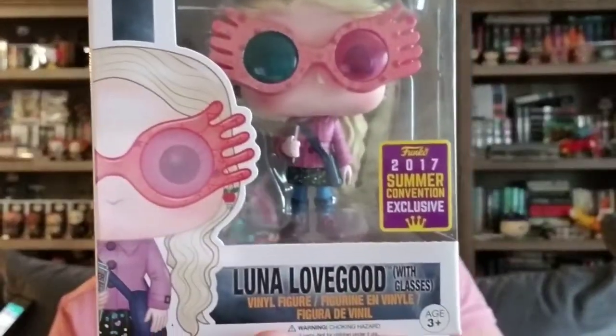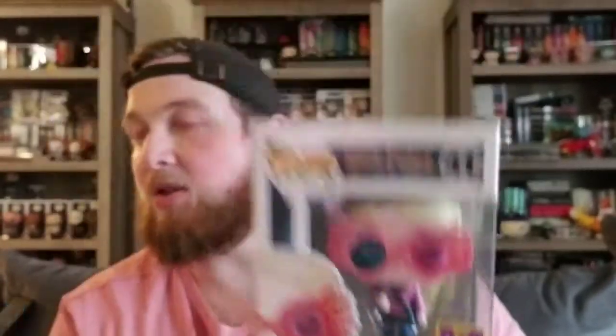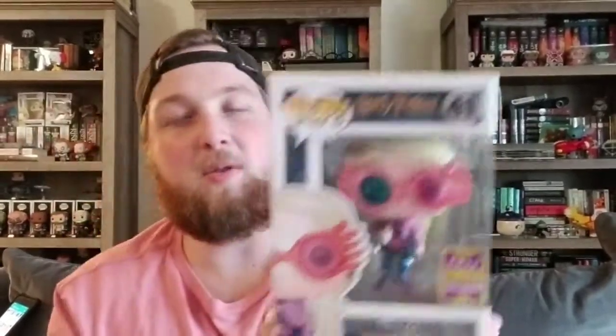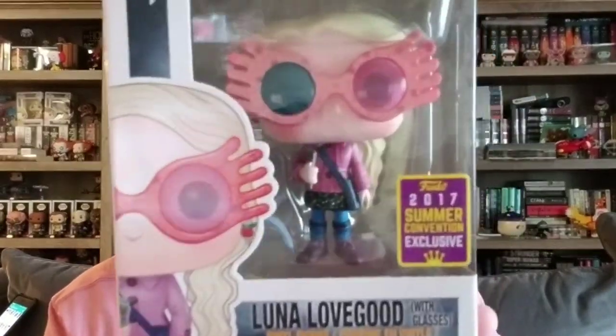Coming in at our fourth spot is one from the 2017 Summer Convention — this is from Harry Potter, and it's the Luna Lovegood pop. This is the one where she's wearing her spectacles, so she's different than the other one where she's wearing the lion headdress, which I actually have on the shelf. This one is also worth $70 — she was worth about $85 a couple weeks ago, but I'm still not disappointed. This is one I want for my collection regardless.